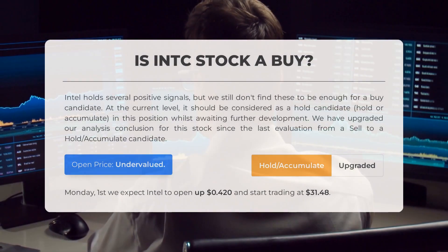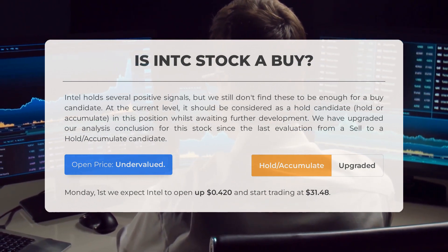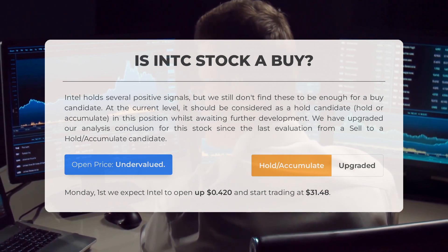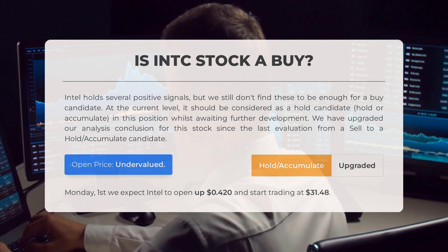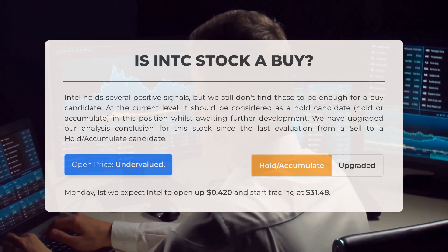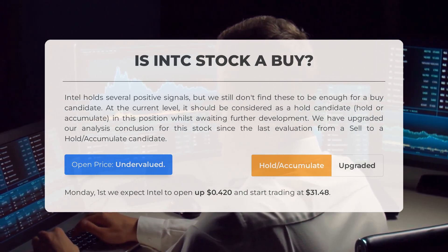Is Intel stock a good buy? Intel holds several positive signals, but we still don't find these to be enough for a buy candidate at the current level. It should be considered as a hold candidate — hold or accumulate in this position whilst awaiting further development. We have upgraded our analysis conclusion for this stock since the last evaluation, from a sell to a hold/accumulate candidate. After analyzing volatility and movements for the last trading day, our systems find the current price is undervalued. For trading on Monday May 1st, we expect Intel to open up $0.42 and start trading at $31.48.